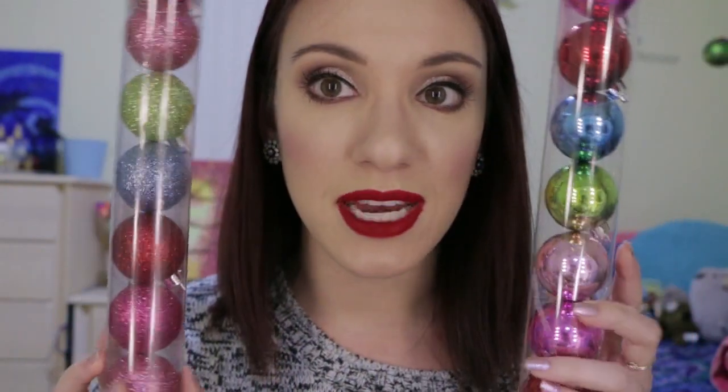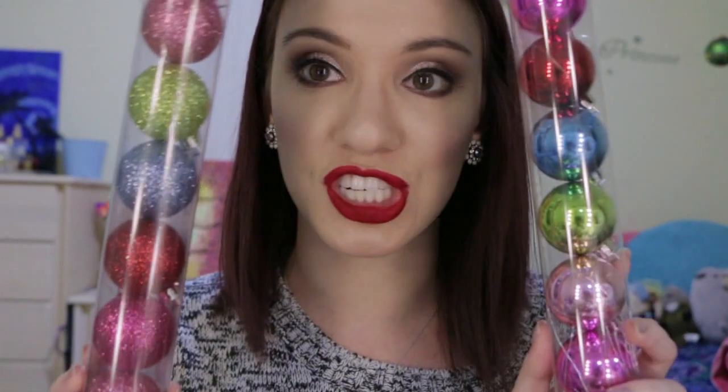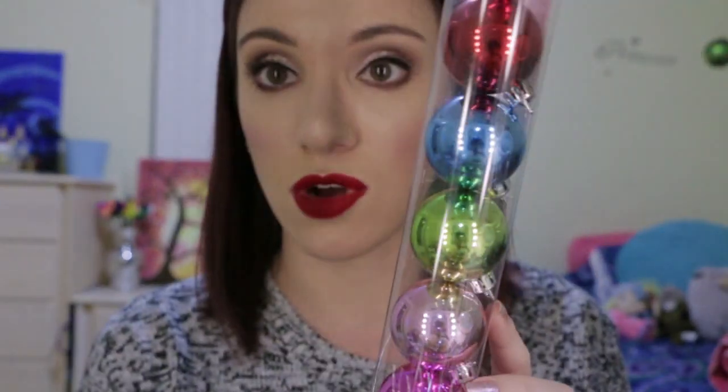At another Target I found the same ornament balls in a bigger version — you get fewer because they're larger, but they're covered thickly in glitter with no sparse spots. I have a little DIY project coming up, so I was so excited to find these for a dollar each. The metallic ones are really pretty.